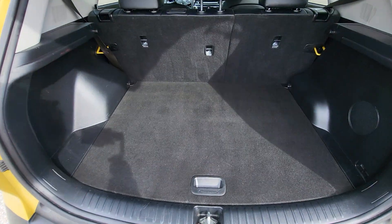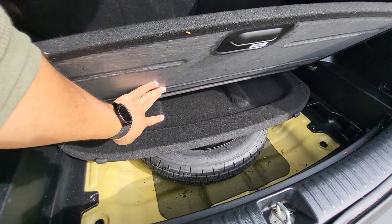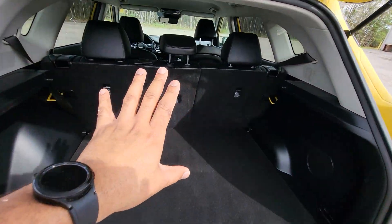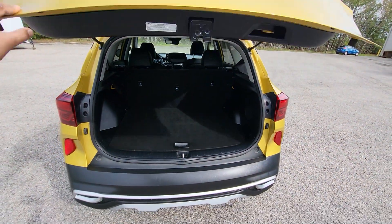Everything in here is very clean. Let's go ahead and pop this up. We got a little storage under there and an actual spare tire right there. Of course, like any SUV, these seats will fold forward if you have to carry something a little larger in there.